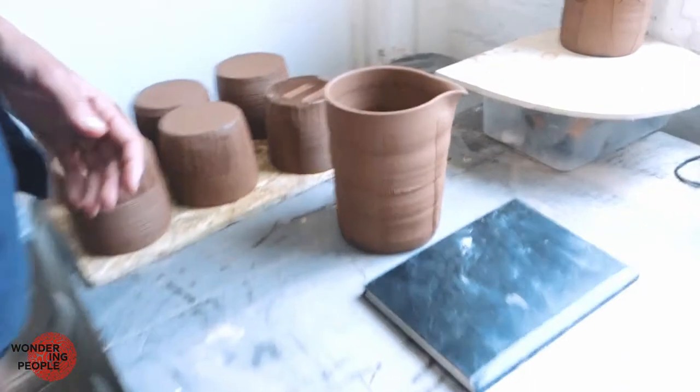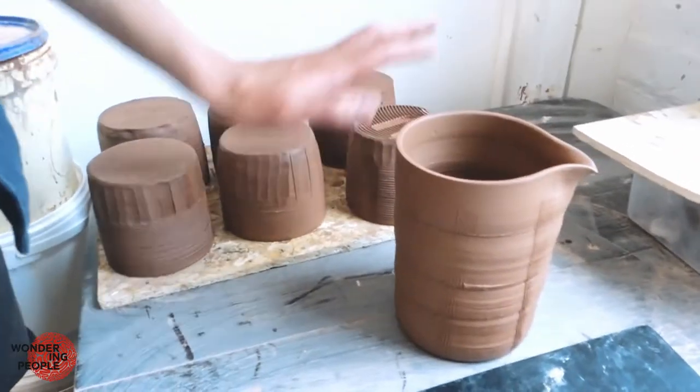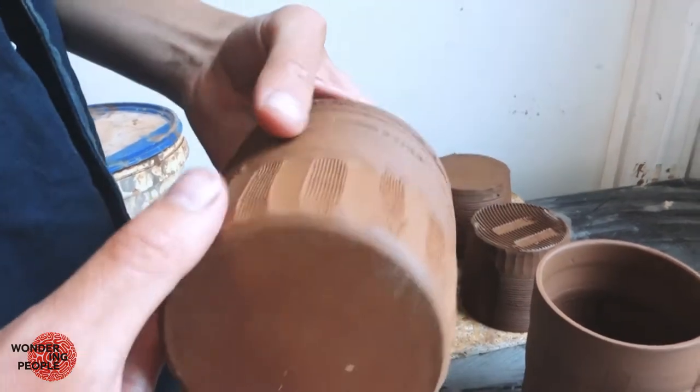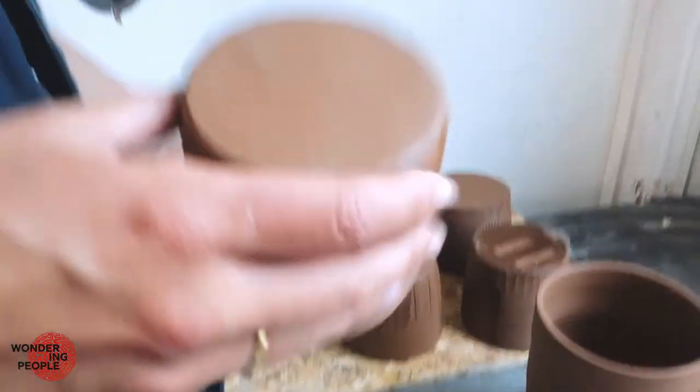These are some pots that I threw a few days ago which are drying. I tend to do a lot of carving and working into the clay when they are at a leather hard stage, like you can see here.